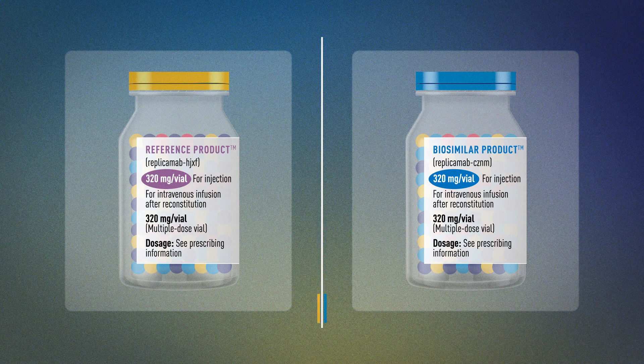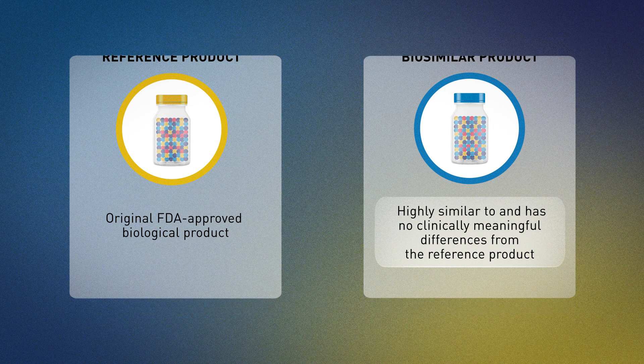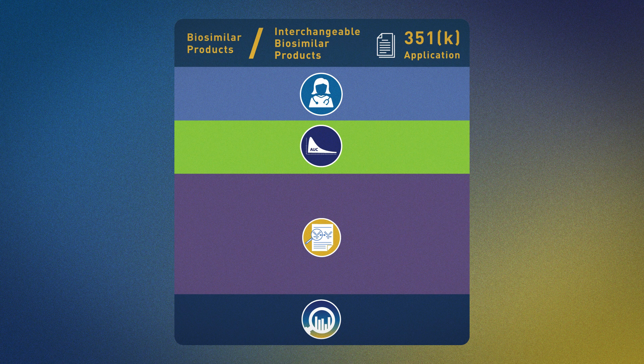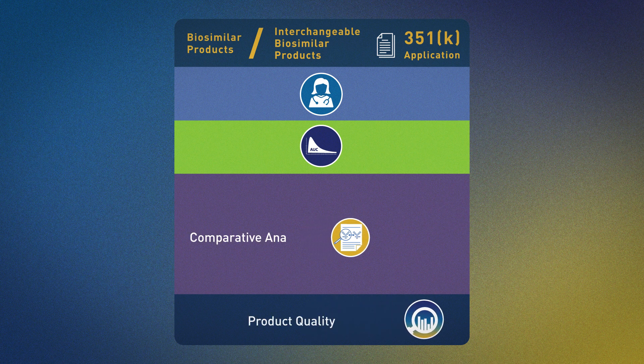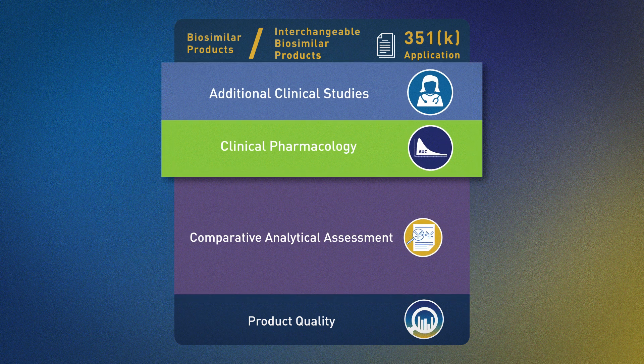When FDA makes a regulatory decision about whether a proposed product is biosimilar to its reference product, it doesn't look at just one piece of evidence or study. Instead, FDA evaluates the totality of evidence presented by a manufacturer to demonstrate that a biosimilar is highly similar to and has no clinically meaningful differences from the reference product.